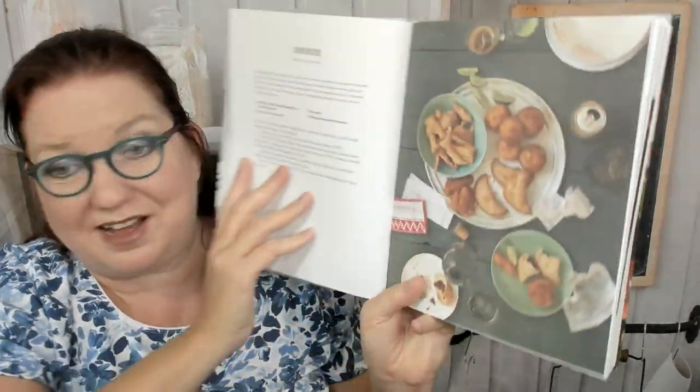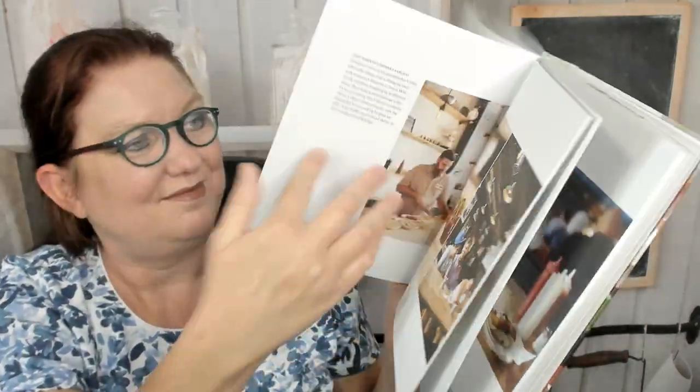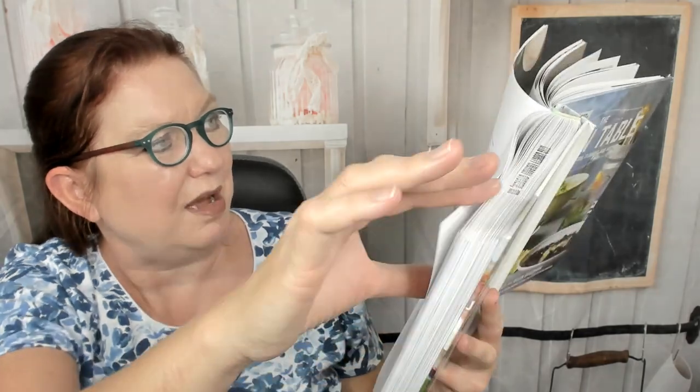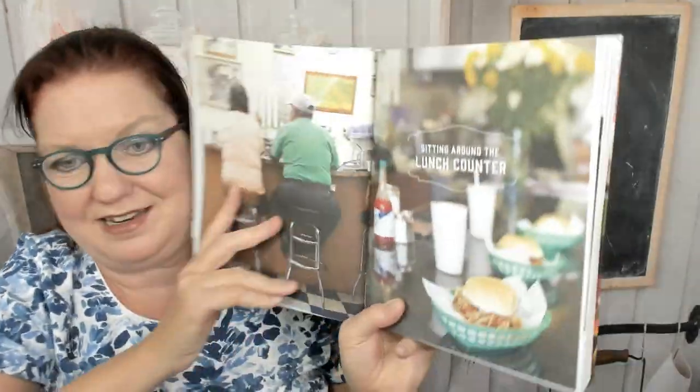Empanadas, empanadas with chorizo. Croquetas — but the picture is kind of small. Papa's stuffed potatoes. Café cubano — layered coffee. And now we're in the lunch counter section of the book.